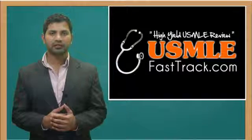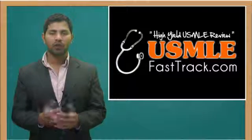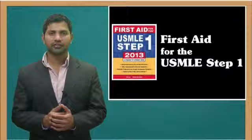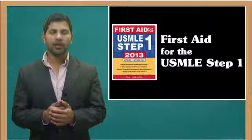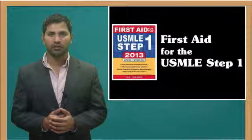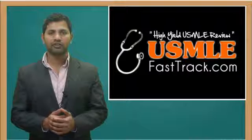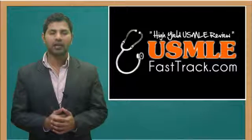For a full USMLE Step 1 review, be sure to check us out at usmlefasttrack.com, where we help you review the entire First Aid for the USMLE Step 1 with high-quality videos and hundreds of detailed pictures for a better understanding of the material. To learn from the best USMLE review book, be sure to check us out at usmlefasttrack.com.